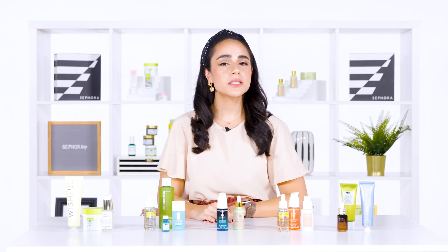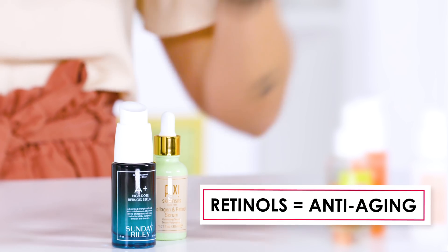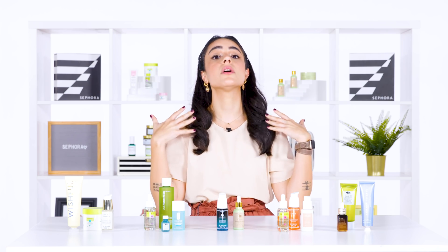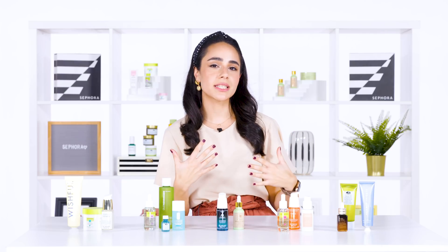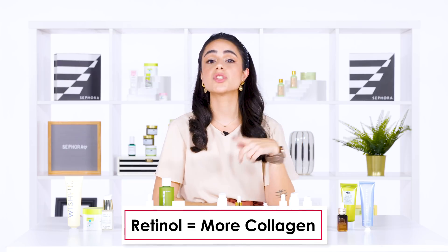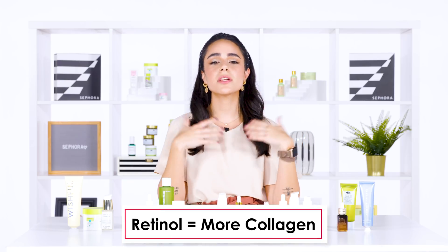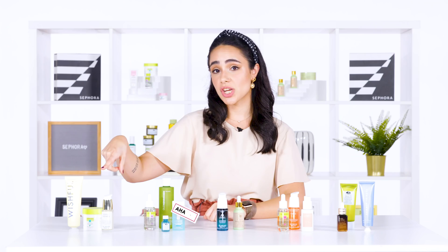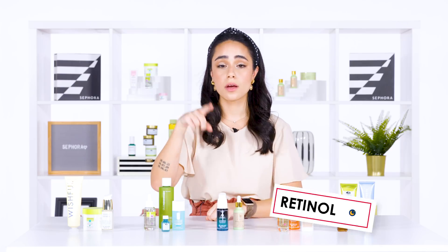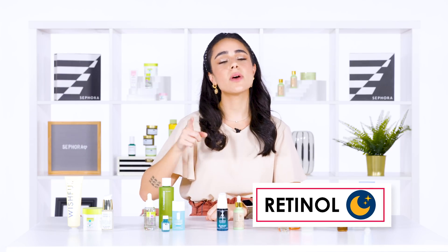When it comes to anti-aging, retinol is going to be your best friend because retinol helps you regenerate youthful looking skin. It helps you produce more collagen, which means you will have brighter, younger looking skin. So if you use AHAs in the morning to remove that skin and exfoliate, retinol will come in at night to help you restore and regenerate younger looking skin.